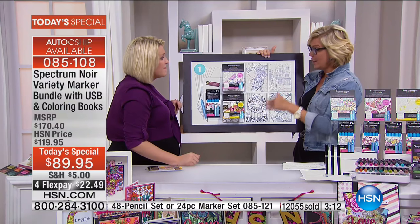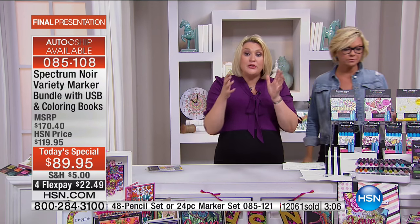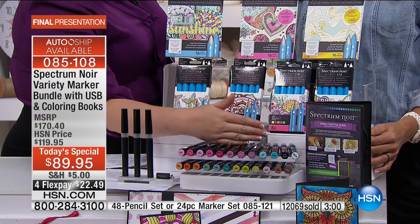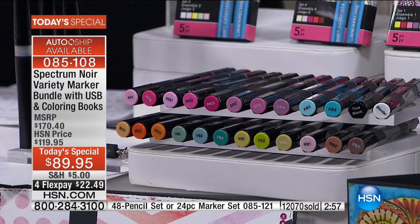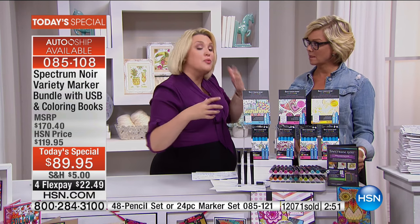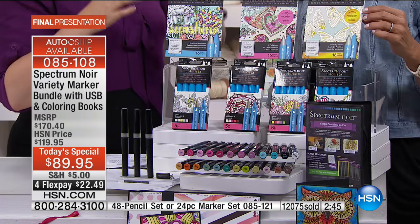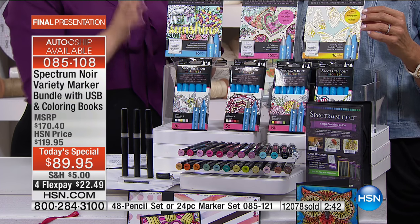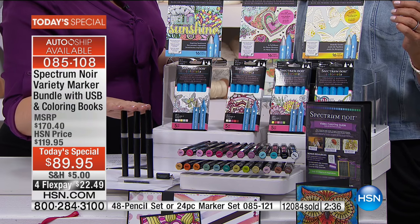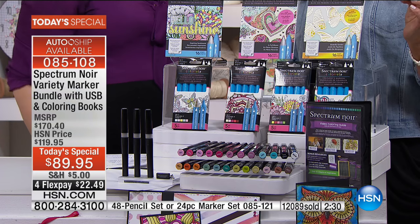It's $89.95 whether you do single or auto ship - totally up to you, but single will be selling out momentarily. My vision was that this kit is your introductory kit - it gives you the tools, the markers, the Colorista markers, the Spectrum Noir markers, and the glitter markers. Once you've got these you see, the rest you'll use up and change with the seasons via the books and printable images on your USB. Every auto ship, we're sending you more books and images while you always keep these pens, the Colorista pens, and the glitter pens to work with.